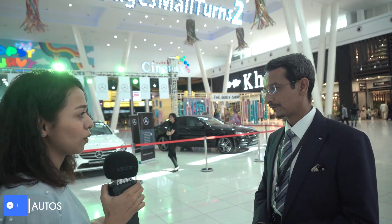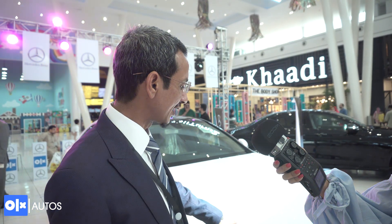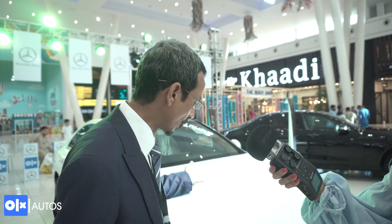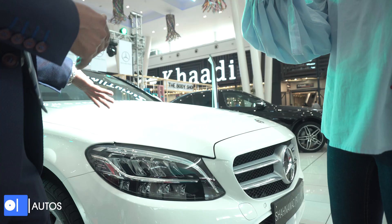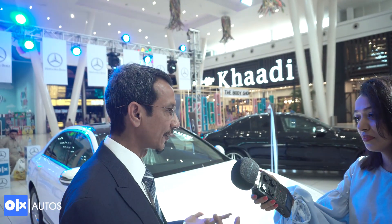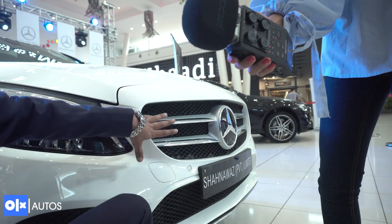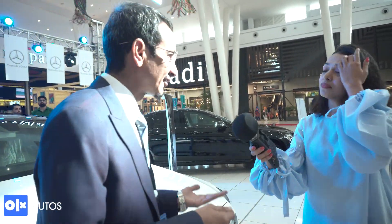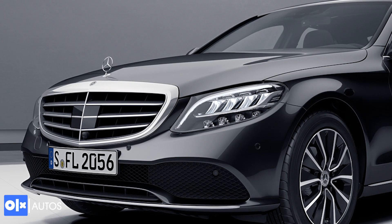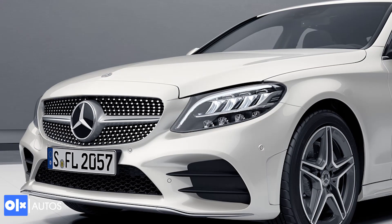We're going to talk about the newest in the family — the facelifted C-Class. Starting with the exterior, we have new LED high performance headlamps, and customers can also opt for the high-end intelligent light system. The lower bumper portion is completely changed. This car is the Vanguard package, which features two chrome-studded grilles. The Exclusive package has three lines plus a bonnet star grille, while the AMG line has a single diamond grille.